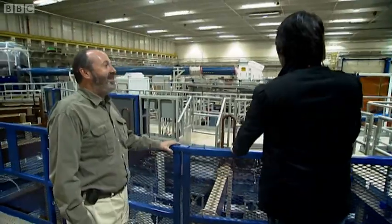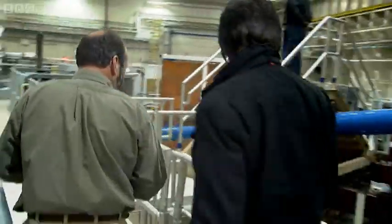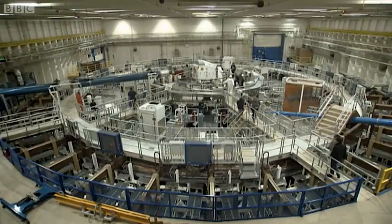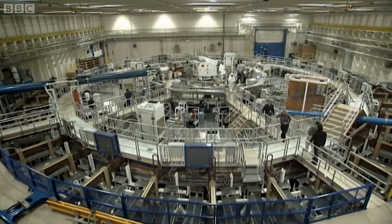Well, welcome, Brian. This is the Z-Machine. Located on a high-security base just outside Albuquerque, the Z-Machine, as it's known, is run by John Porter.